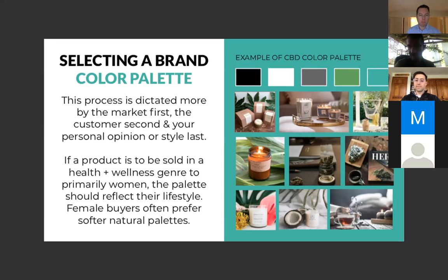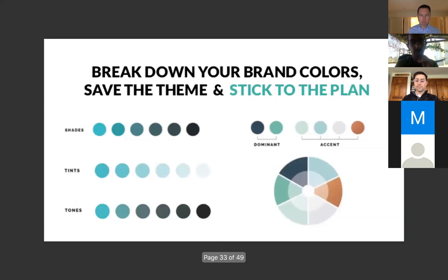If a product is to be sold in health and wellness to primarily women, the palette should reflect their lifestyle. Female buyers often prefer softer, natural palettes. Looking at these products on the right — they're all light, bright, and green, giving the idea that they're healthy and natural products focused towards women.